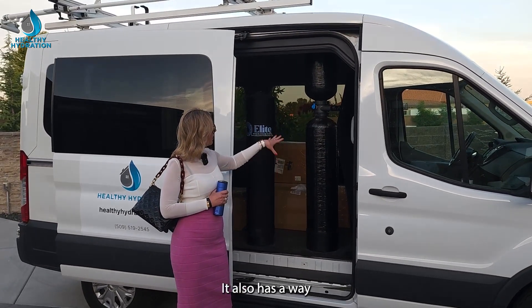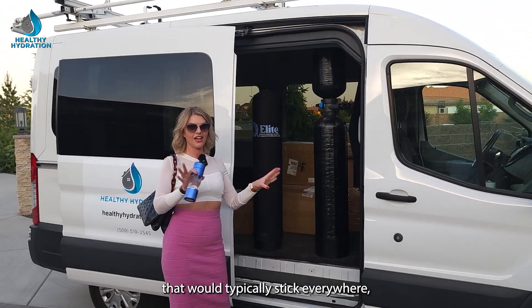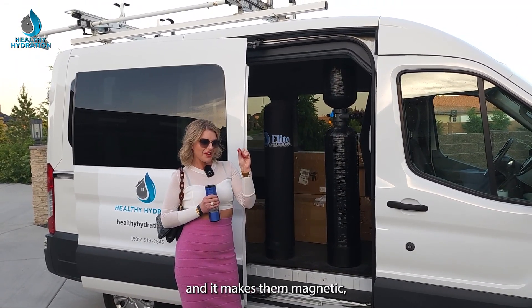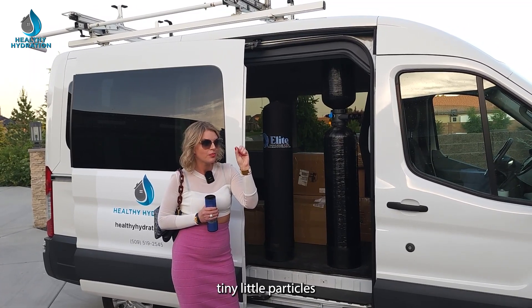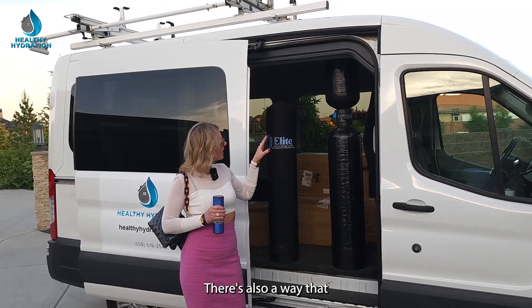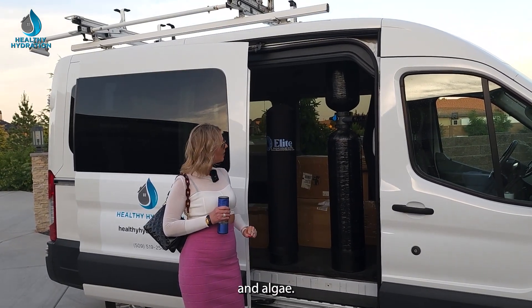Five to seven years here. It also has a way to take the hard minerals that would typically stick everywhere — which is why you have to have a softener in most situations — and it makes them magnetic, tiny little particles, and they don't come out of solution. They don't stick. There's also a way that it filters out and kills the bacteria and algae.